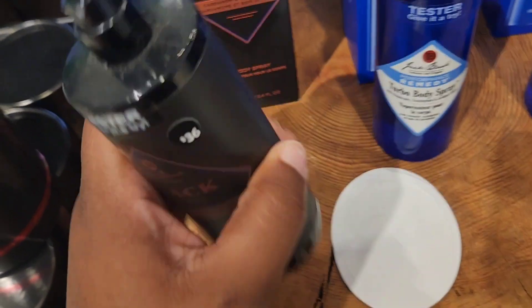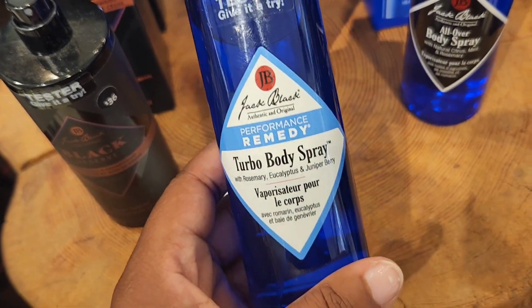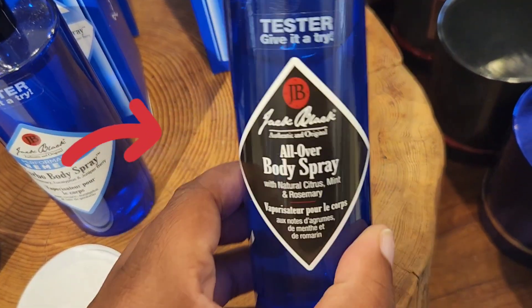I preferred the JB EDP over the Blue Mark, but the all-over body spray was probably my favorite out of all of them. That one anybody can use — I feel like women could use it too because of the mintiness. It smells so clean and fresh. If you get out of the shower and spray it on... I'm actually going to do a video on fragrances good for this heatwave. Texas and Arizona are getting hit hard — I can't even imagine.